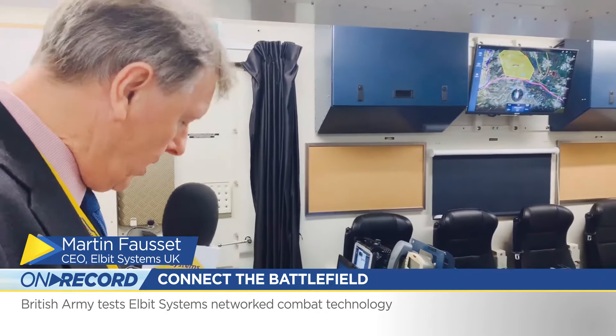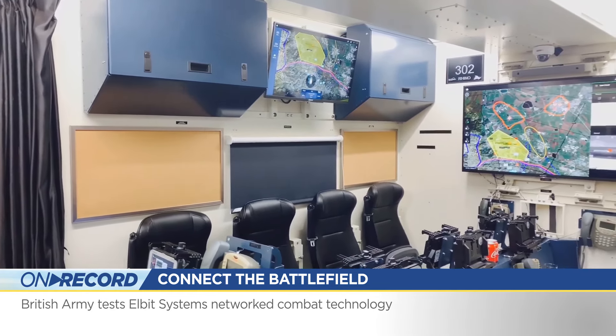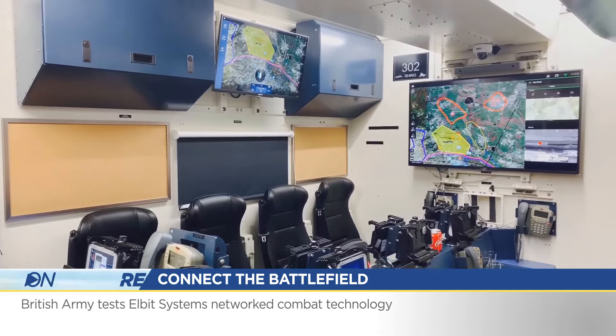Also tested was the WideBridge Emergency Services C3 system. Rhino was equipped with communications, life support systems, and workstations for all command levels.